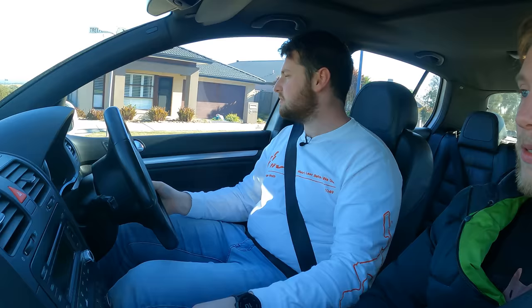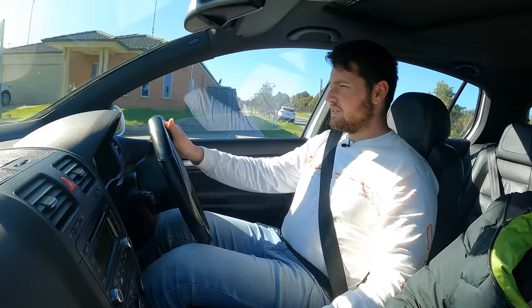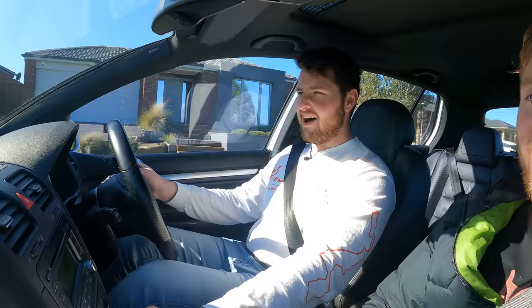I'm actually kind of worried, bro. What if I just bought myself the biggest bomb in the world? It's possible, but we'll find out. So far it seems smooth. It's a bit cold so I'm not going to thrash it. It drives fine. We've got cruise control - that's nice. Sunroof, I think that's an optional extra. This is really comfortable.